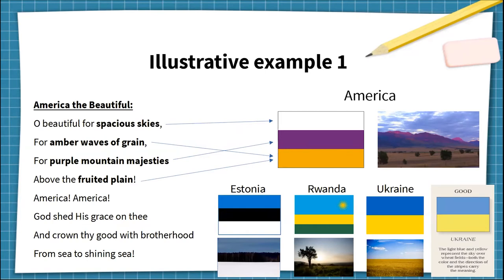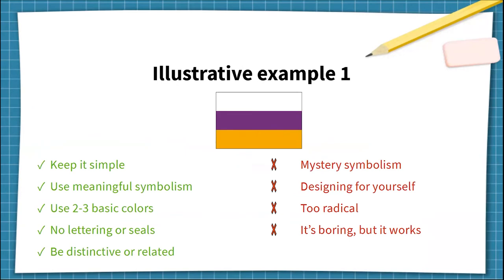It's inspired by other striped flags that represent landscapes, like Estonia, Rwanda, and Ukraine, which is actually praised in the Good Flag, Bad Flag guide. This is not to criticize the guide, but rather to point out that a flag could be technically well-designed but still be rejected by the public for other reasons. Superficially, this design satisfies the five principles of good flag design — it's simple, has relevant meaning, only a few colours, no lettering or seals, and is quite distinctive. Yet this clearly would not be accepted by society, and the deal breakers can explain why: mystery symbolism, designing for yourself, too radical, and it's boring but it works.